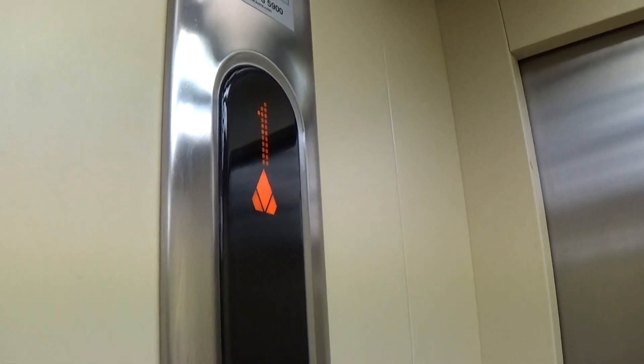Here we are at one. This lift has no classic level, I think.